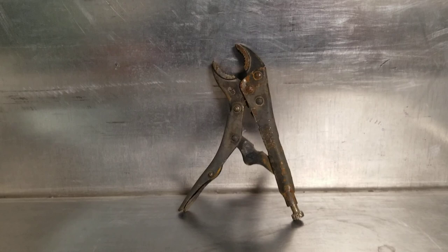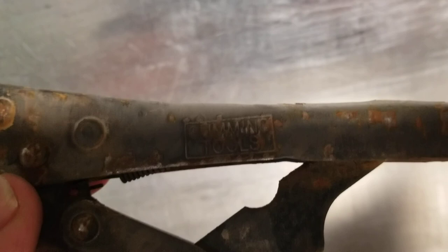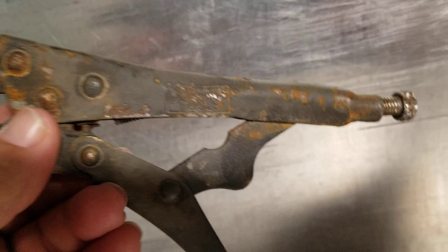So anyway, what did I find on the road today? Pretty interesting — I've probably passed this a few times already, but in the condition it was in, it's not surprising I didn't see it before. Anyway, here we go: some locking pliers.